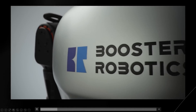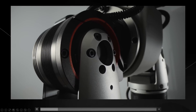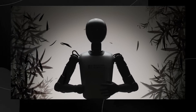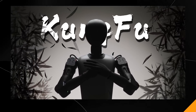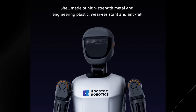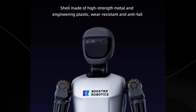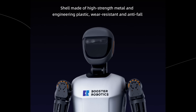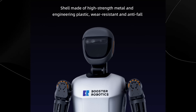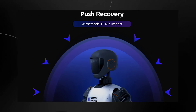One of the craziest things about this robot is that it isn't just experimental — it's actually pretty hardcore. The shell is made of high-strength material and engineering plastic which is wear-resistant and anti-fall, meaning this is the kind of robot that can get knocked down and get straight back up in many different scenarios.